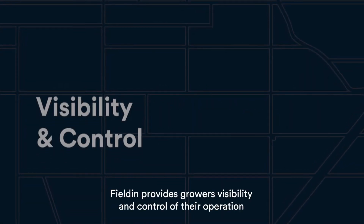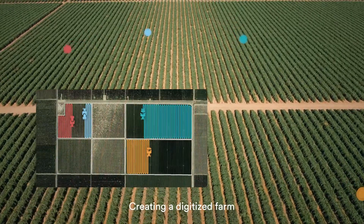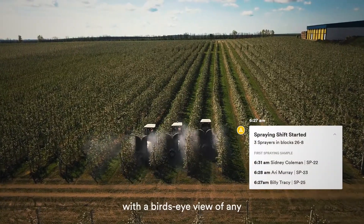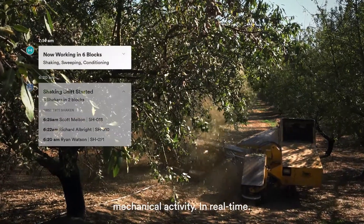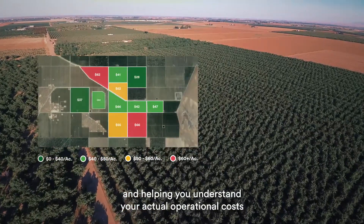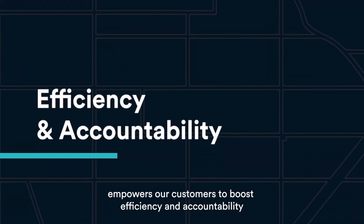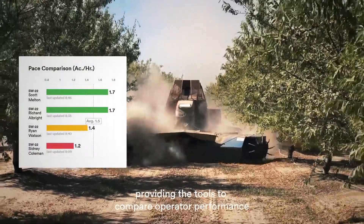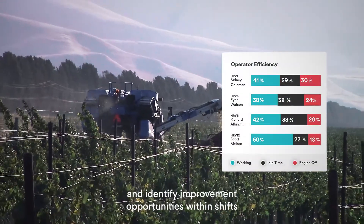Fieldin provides growers visibility and control of their operation, creating a digitized farm with a bird's-eye view of any mechanical activity in real time and helping you understand your actual operational costs. Our Smart Farm Control Center empowers our customers to boost efficiency and accountability, providing the tools to compare operator performance and identify improvement opportunities within shifts.